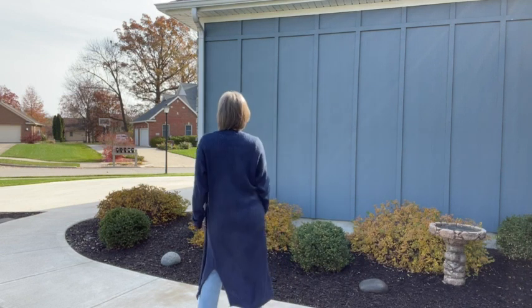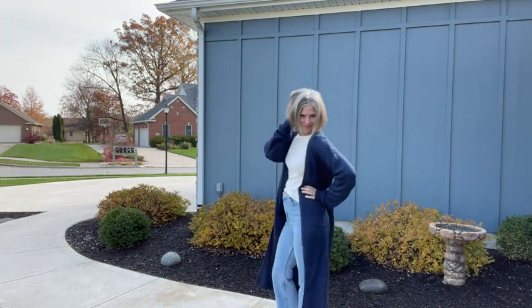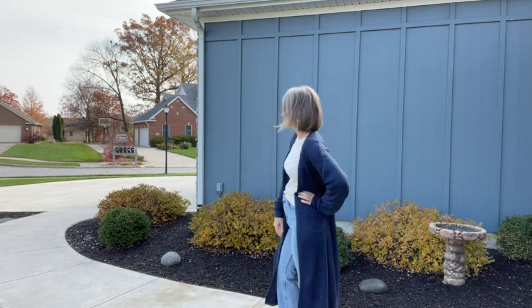Hi there, I'm Kristi with WTI and it is officially sweater weather — I'm so excited. If you're like me, you like to add a few new things to your wardrobe with the transition of seasons to freshen things up. So I found this gorgeous sweater cardigan from Kai Store and I love it. I've already gotten so many compliments on it.